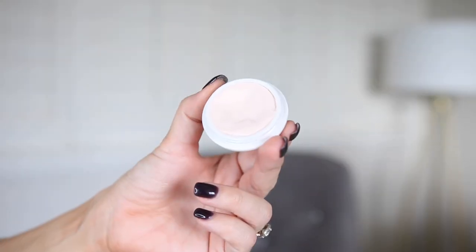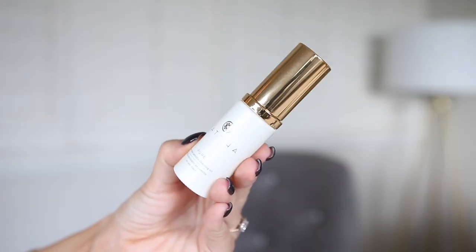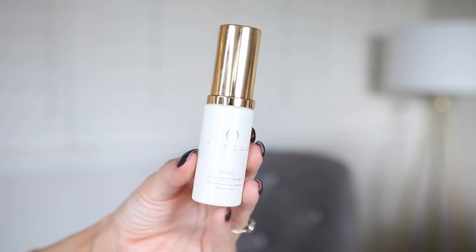I also have the Tatcha Silk Canvas Primer — this stuff is amazing. It makes your skin feel so silky smooth and luxurious. It lays a great base for any makeup and is a nice finishing touch after you moisturize. I also recently got a small bottle of the Pure Camellia cleansing oil, which is great for taking off your makeup at the end of the day. I love the whole line and will probably be picking up more — I've been actively using it every single day for a few weeks now.